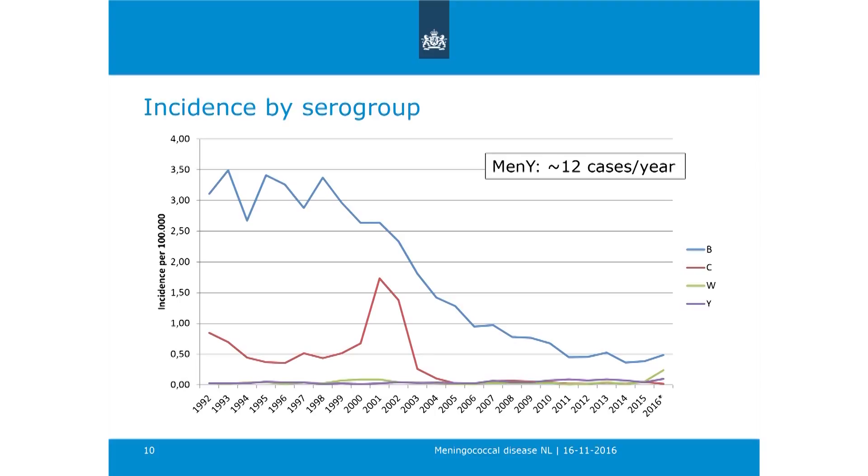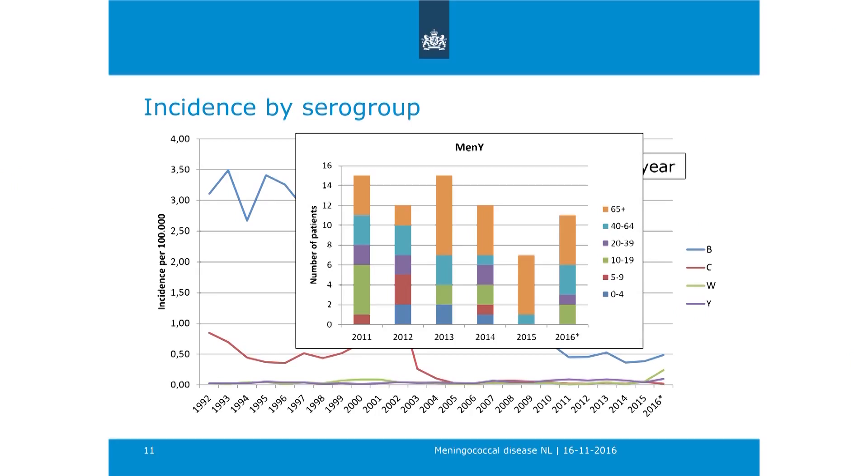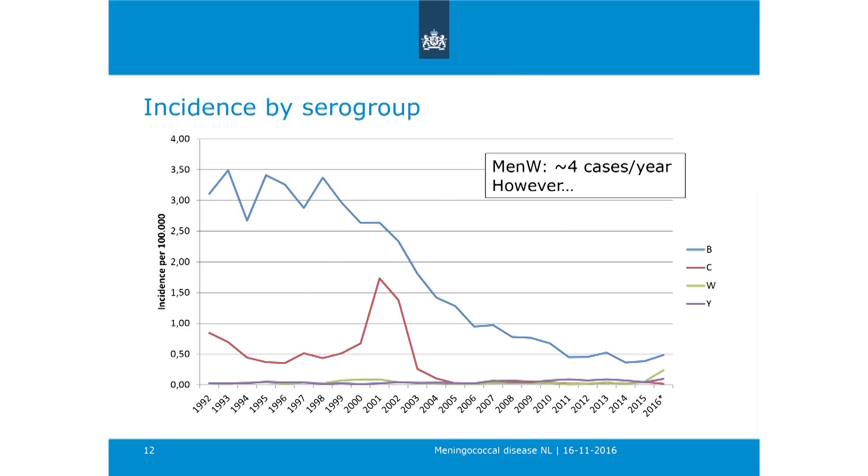For MenY—the purple line—the incidence is really low. We seem to see a slight increase over the latest 10 years, but it is quite stable, not increasing a lot, at about 12 cases per year. The age distribution is completely different from MenB: a lot of elderly cases for MenY—a very different picture.